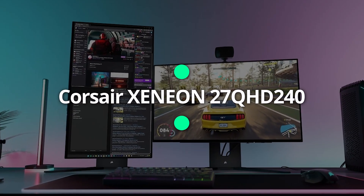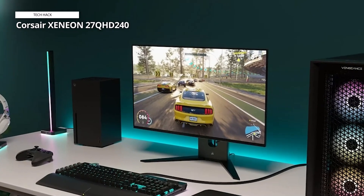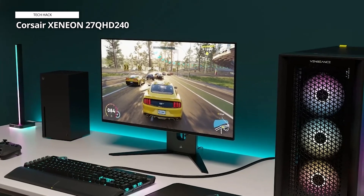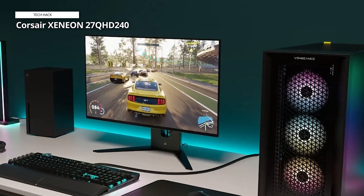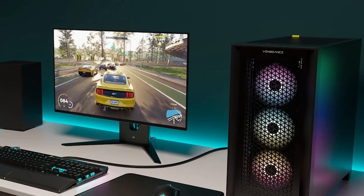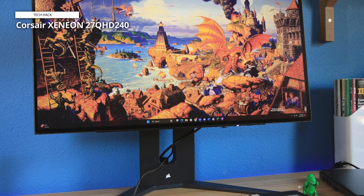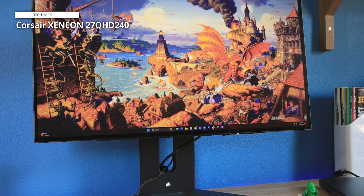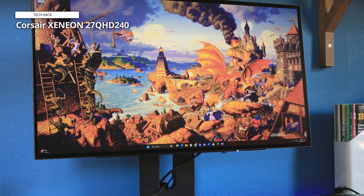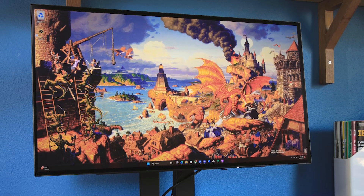Corsair Xenion 27QHD 240. If you don't have a lot of space but you still want to experience a next-gen gaming experience, then the Corsair Xenion 27QHD 240 is the way to go. This 27-inch monitor packs quite a punch with a 2560x1440 resolution display that's G-Sync and FreeSync compatible and offers a 0.03ms response time. It also has a refresh rate of 240Hz, so you can really push the limits of your PC.